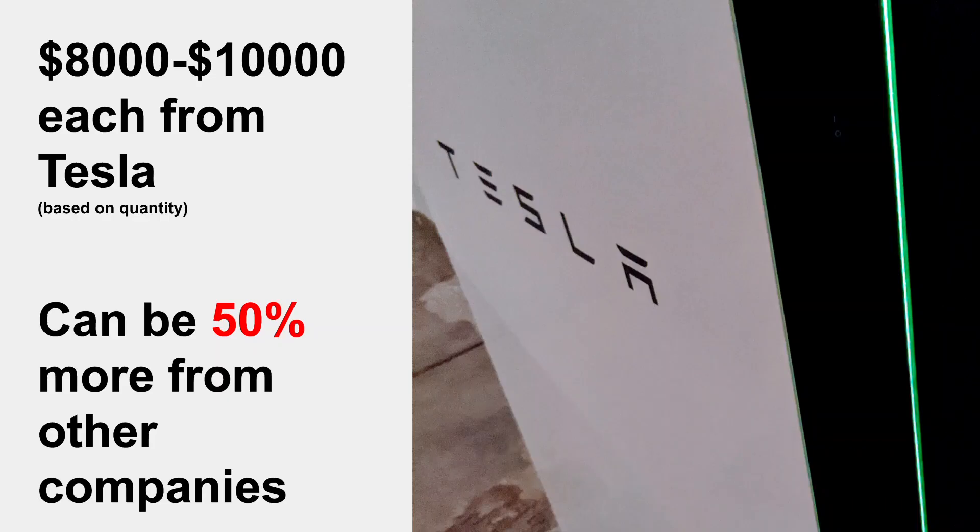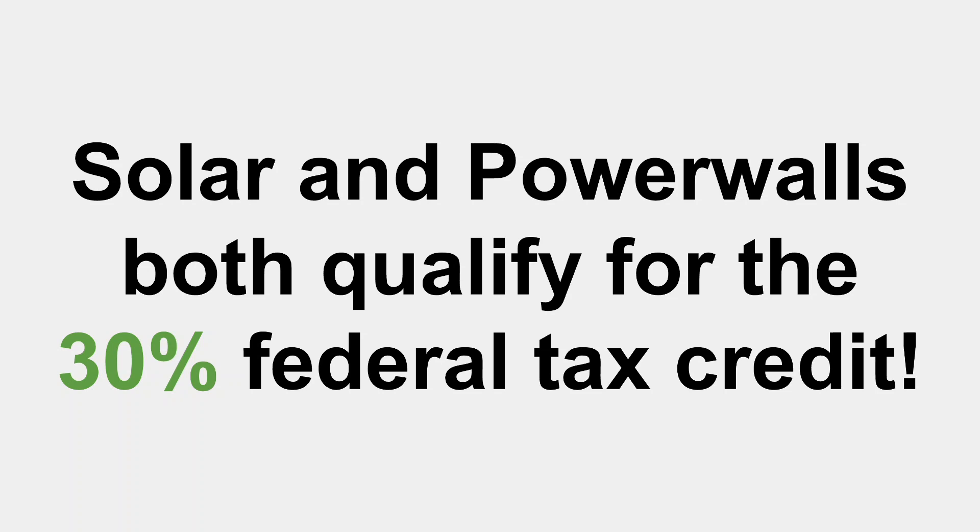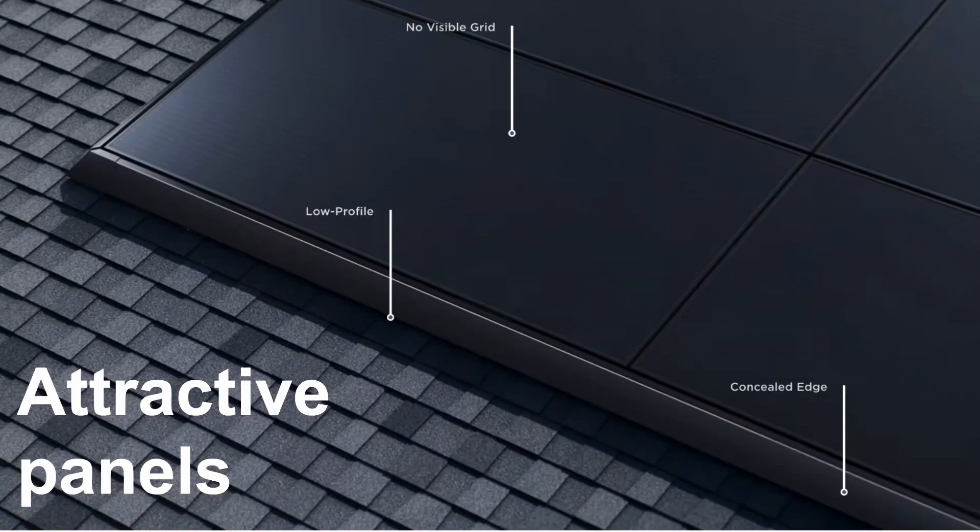Powerwalls are between about $8,000 and $10,000 each from Tesla, but can be quite a bit more expensive through other companies — I've seen prices as much as 50% higher. My utility also offered a $3,000 incentive for installing battery storage, because it helps the grid during peak hours, so check if your state has something similar. Also, everyone knows there's a 30% federal tax credit when you install solar — it also applies to Powerwalls and other battery storage systems, which makes the whole system more affordable.